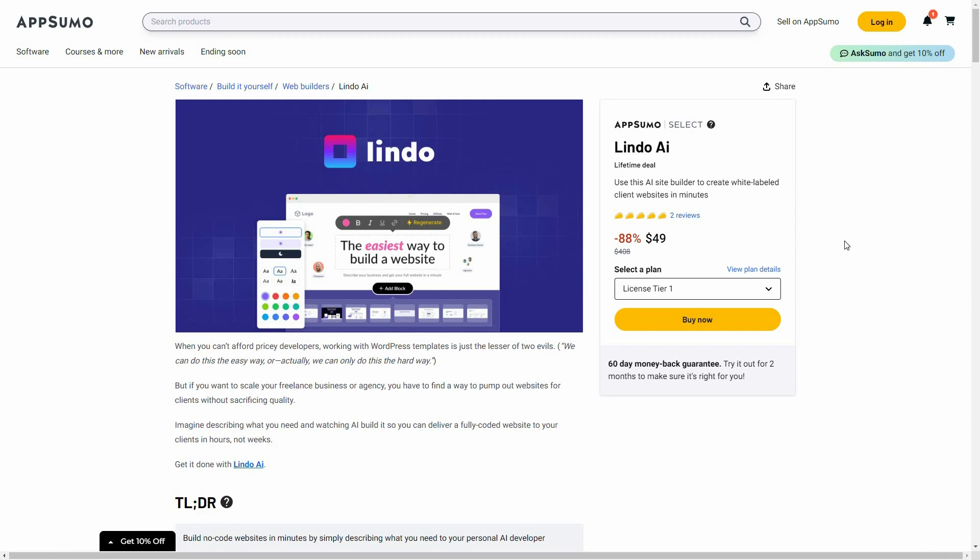Hello guys, welcome back to SaaS LTD Deals. If you are new here, make sure you subscribe to our channel to get the best lifetime deals on SaaS software. I'm back with another review, and today I'm going to review Lindo AI.